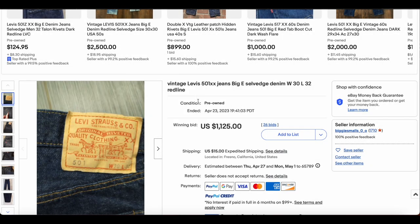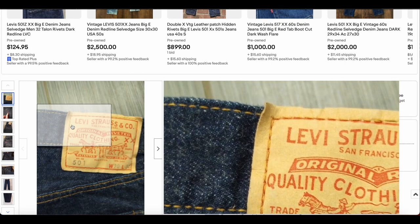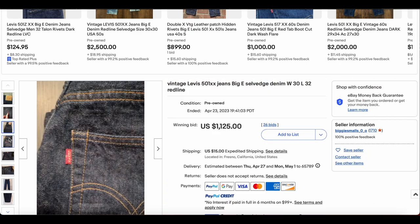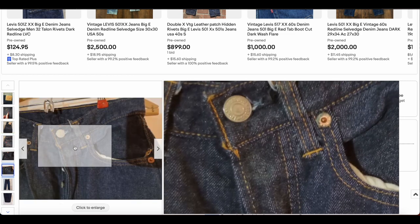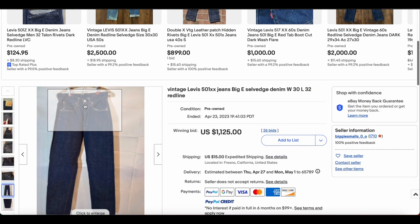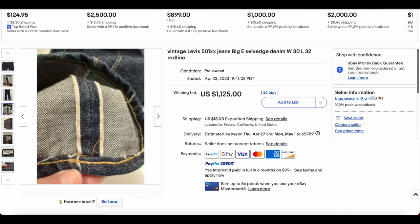Coming in at number 10, we have this Vintage 501 Double E Big E Selvage Denim 30x32 Redline Jeans. The patch looks really good. Looks like we have only a few washes on this particular pair of jeans. 100% got me in the USA, like we would see. Here is the Big E. I'm guessing this is probably late 60s, probably between like 67 and 71 or so. I can't see the V-stitch on this, but that would be my guess here, considering the price it went for as well. It does appear to me that it is from that era.